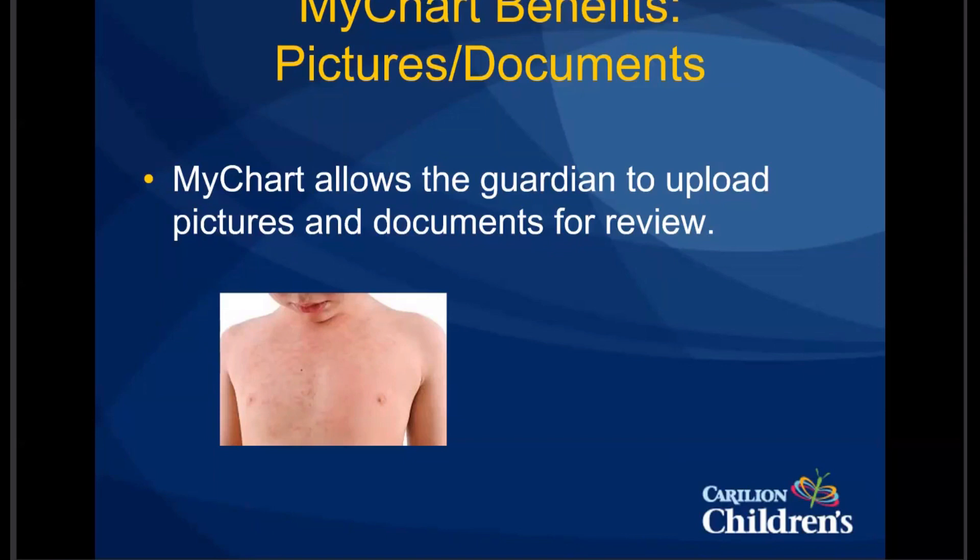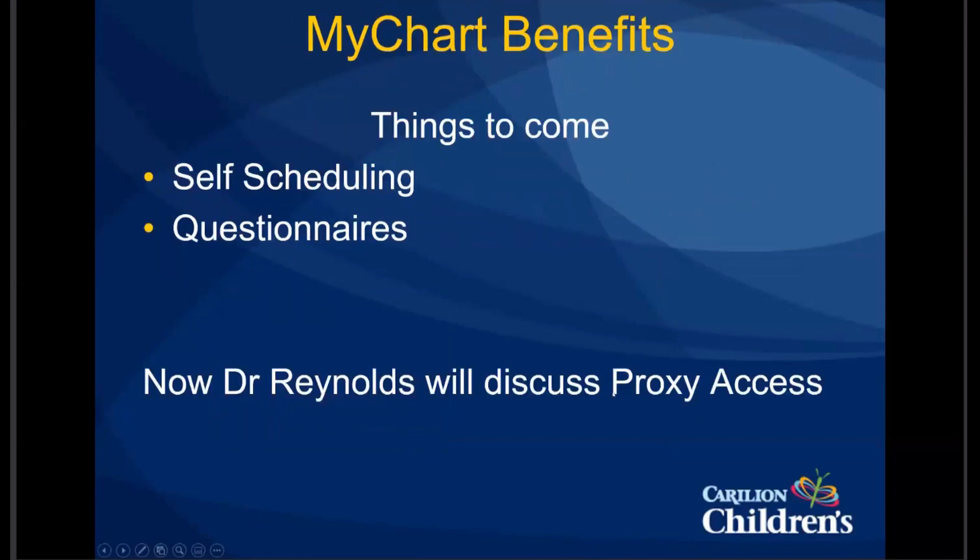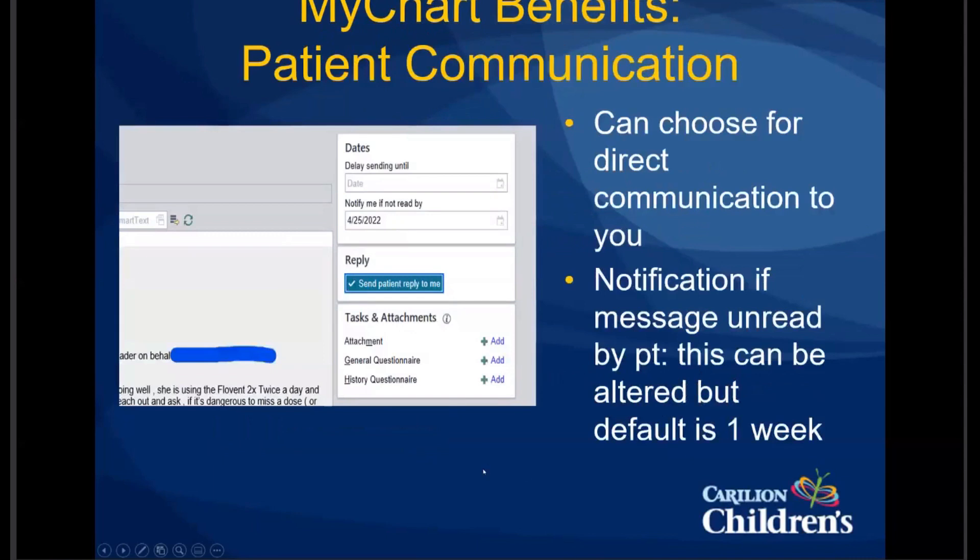Some benefits and things to come: MyChart users can do self-scheduling for well checkups. We are starting to do questionnaires — you can add questionnaires — and we don't have any for our PEATS department yet, but we are piloting those with the MyChart Epic Horizons group, so hopefully we'll be able to put some up soon. We've also done multilingual on MyChart, which is helpful for our non-English-speaking families. Now Dr. Reynolds will discuss the proxy access.